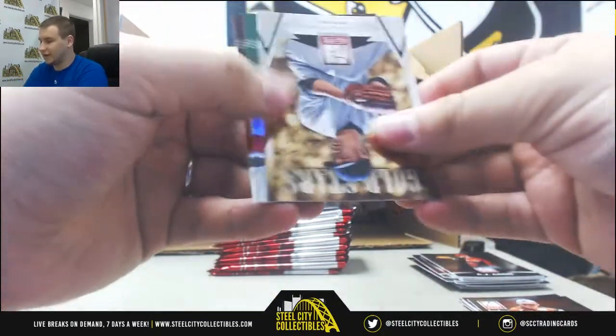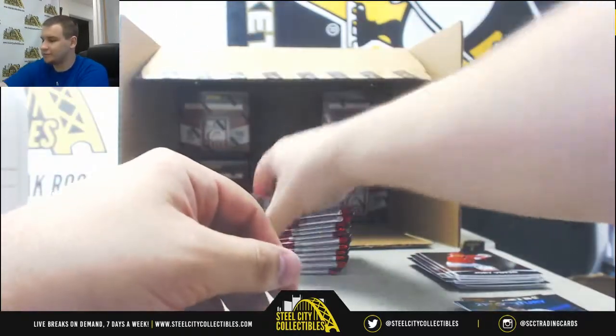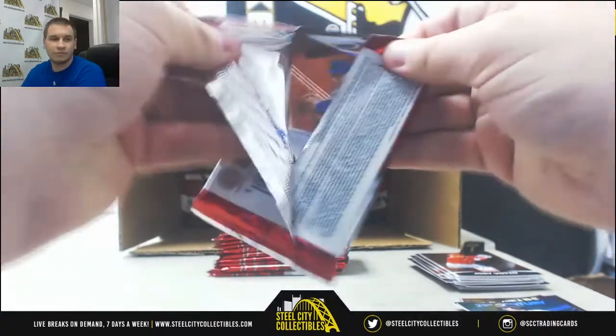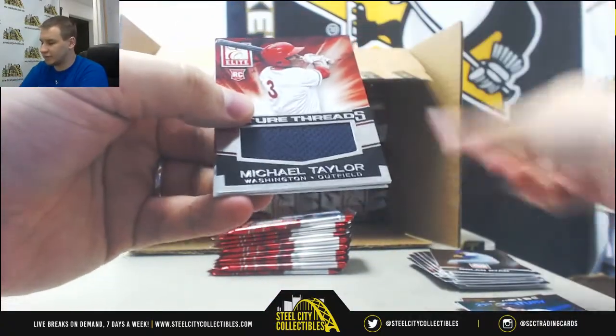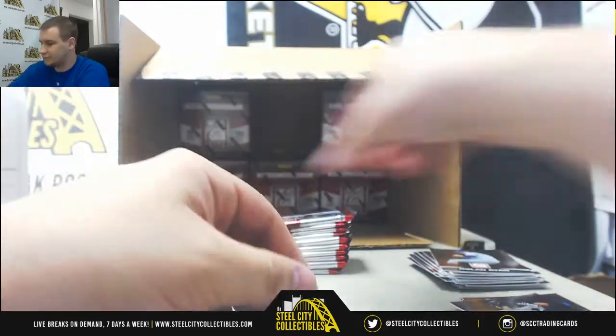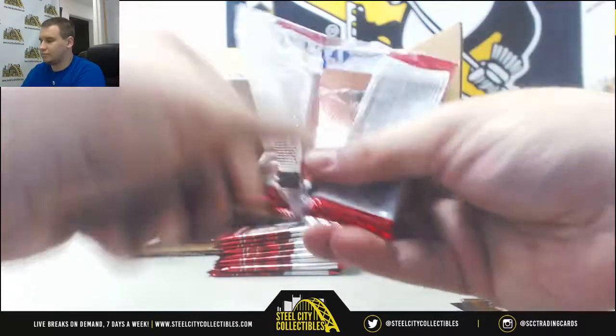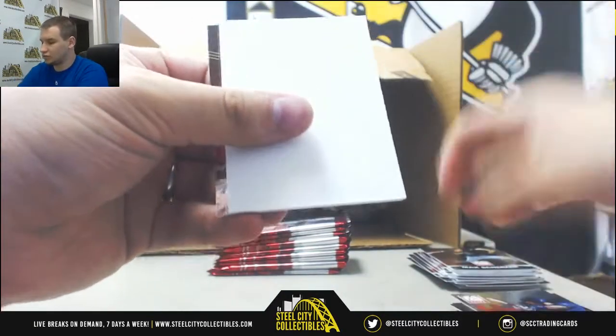We've got Tanaka, green $1.99 — Dustin Pedroia for the Red Sox. Jersey Relic for the Nats — Michael Taylor, Future Threads. Carlos Correa.